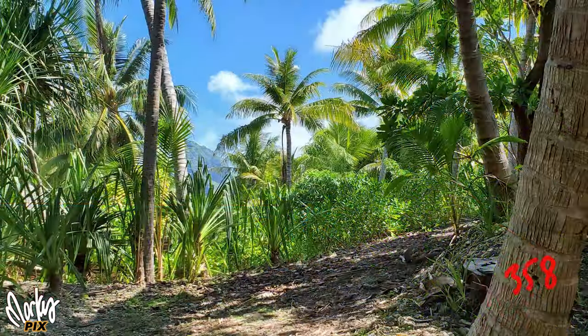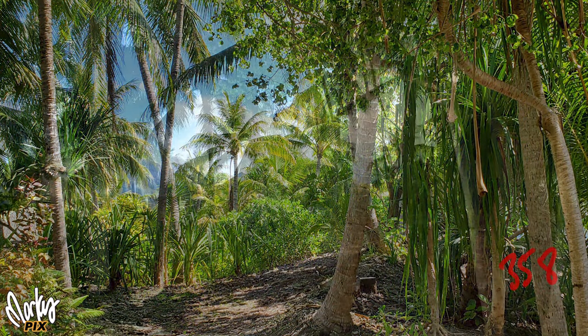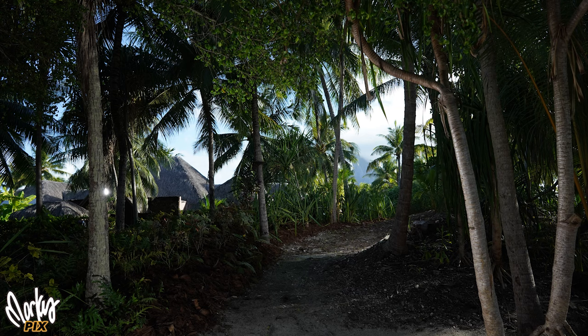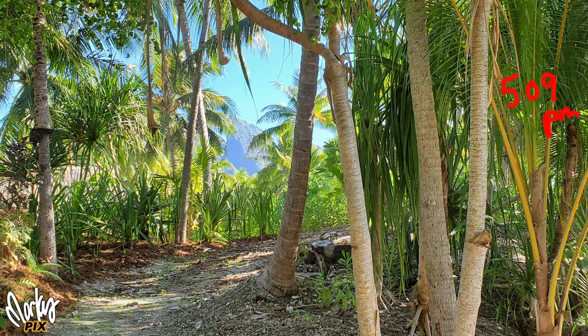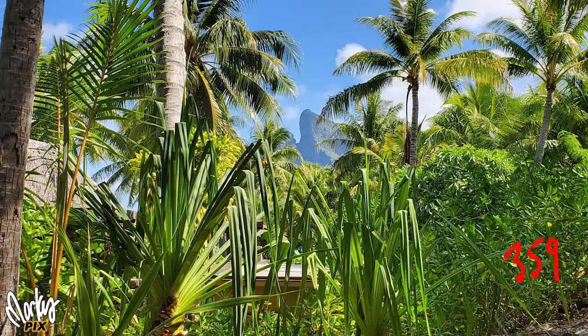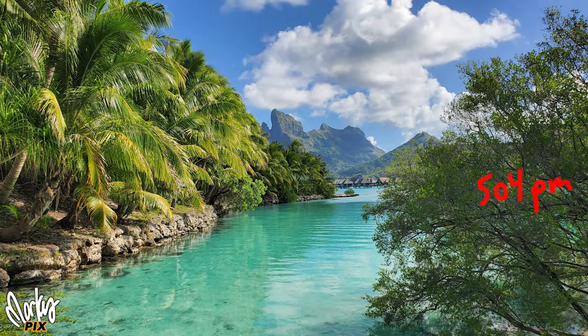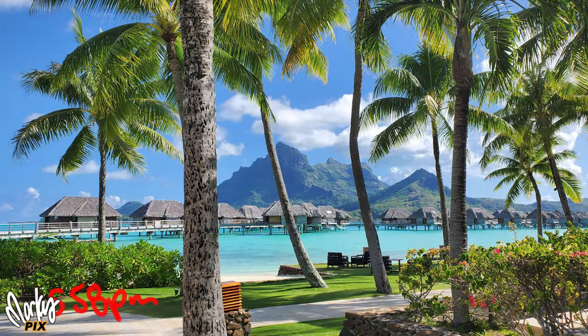This is all Bora Bora. Here's an example of how important the time of day is — here are a couple of shots taken at the same location at different times of day. Look at the difference. Time of day makes all the difference in the world sometimes. When you have beautiful locations like this, you don't want to miss the opportunity to take a great picture. And Bora Bora was definitely full of them.